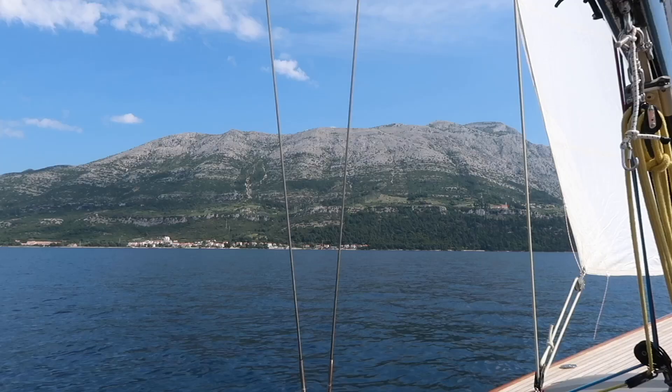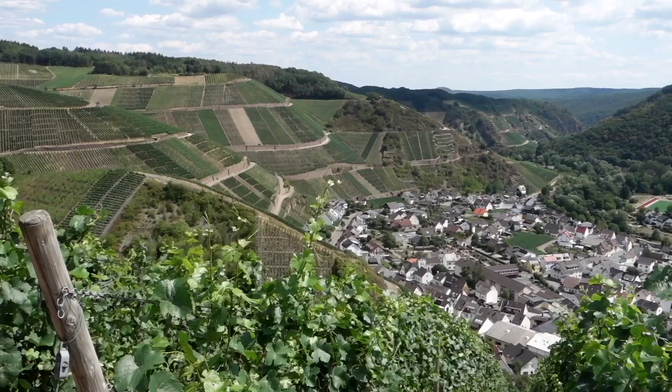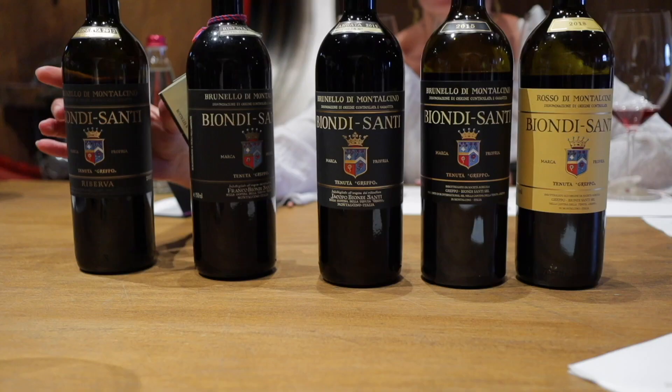I'm Matthew Horky. For the last seven years, I've traveled around the world tasting thousands of wines annually in search of the most unique, exciting, and expensive bottles on the planet.